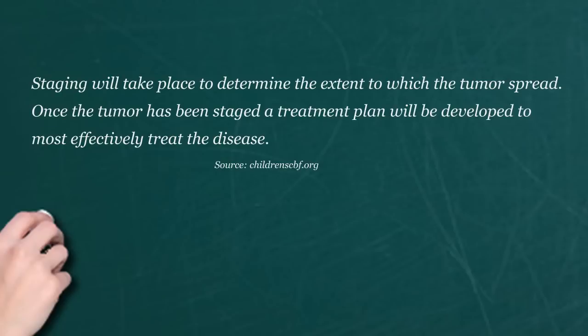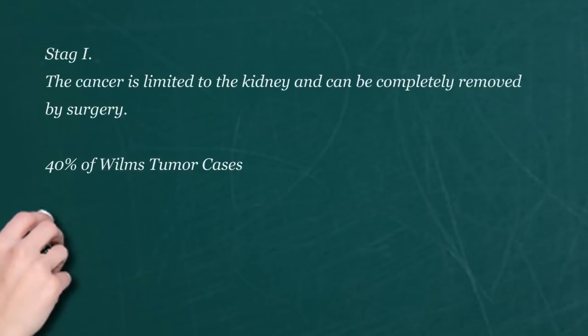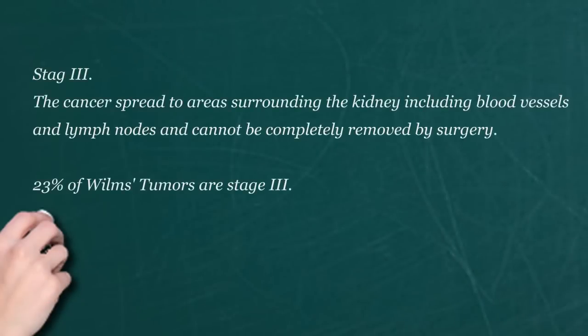Exactly. If you add up all those factors, one of the best things that's ever happened to this population is the Children's Oncology Group. All these major hospitals in the country that deal with kids with tumors take these children, their tumors and everything, and they put them into a big pool. Then they look at chemotherapy, radiation, and surgery.